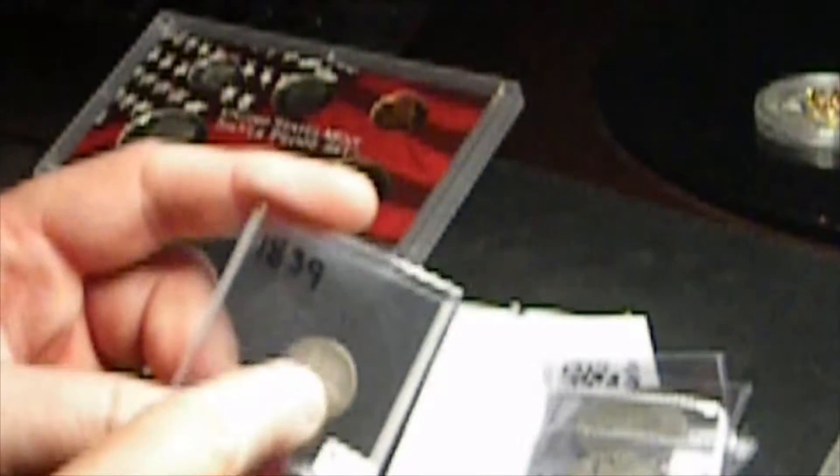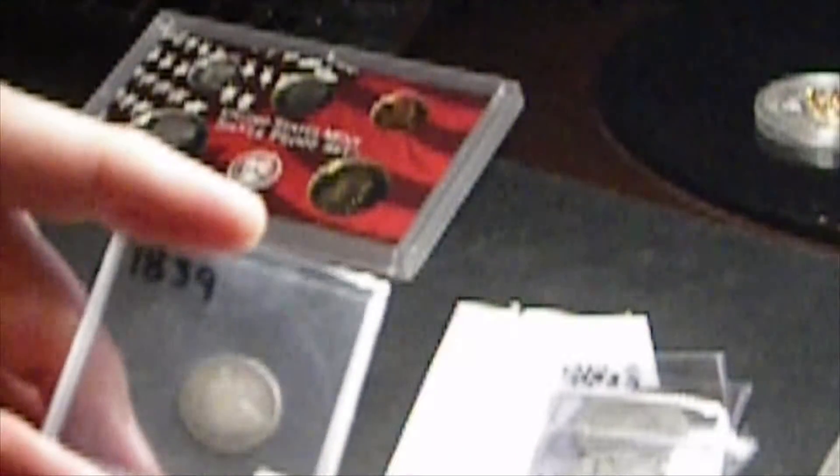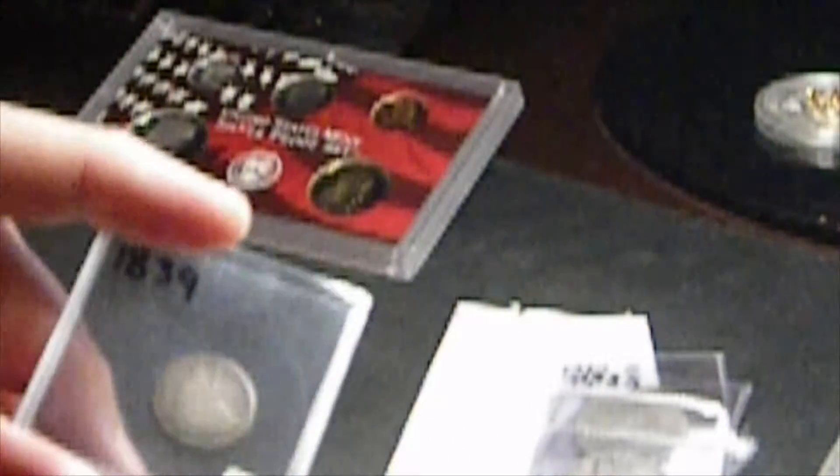1839 Seated Liberty Dime. It's pretty worn, but there was some drapery that was not on the arm behind the Seated Liberty in that year. This is what they call a No Drapery Dime — a little more collectible. You can kind of see it there. The date is visible, the stars are there, it's got good relief on some of that stuff. Pretty neat little addition.